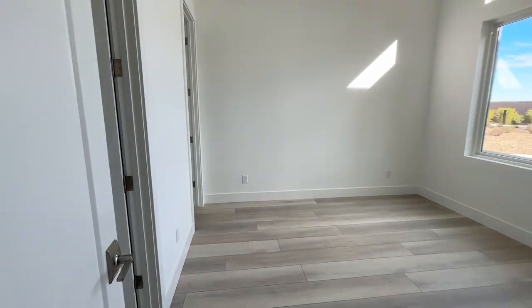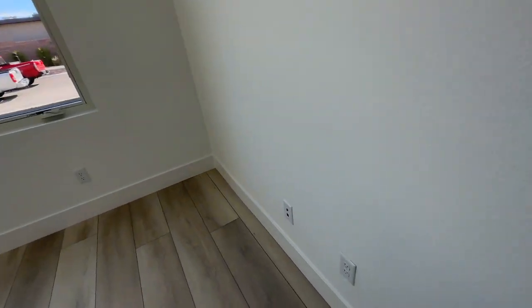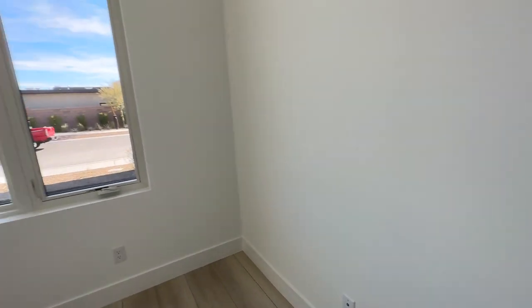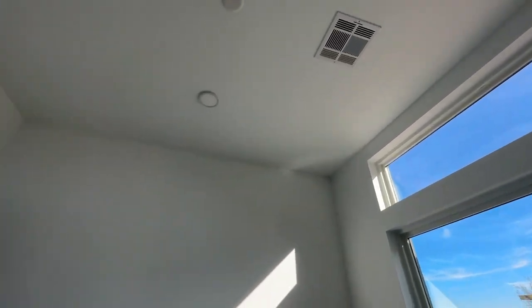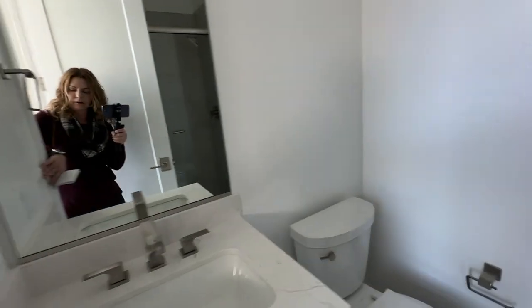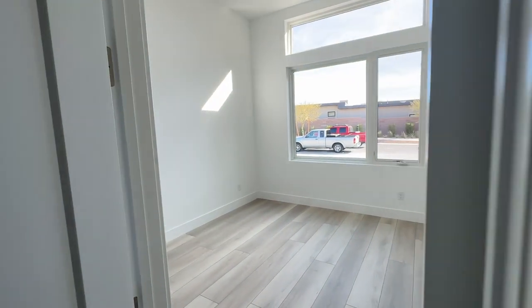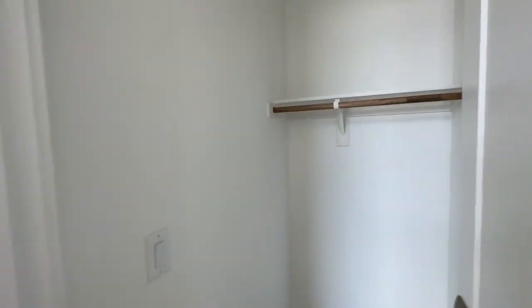Then you have the front bedroom — I think this is the smallest out of all of them. It has the same features: two can lights, pre-wire for a ceiling fan, and it has a bathroom as well. All the bathrooms have the same tile work, and there's a small walk-in closet right here.